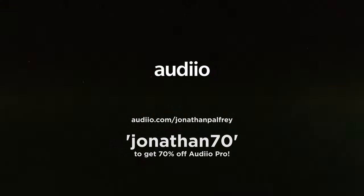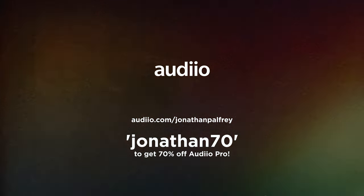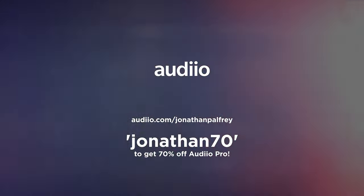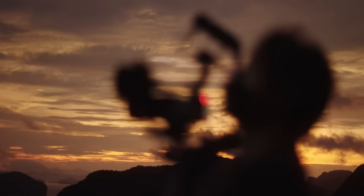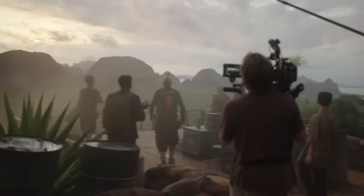I hope you've enjoyed this video and this analysis of how they made The Creator look so good and how you might apply that to your own films. Make sure you click the link below and use my code JONATHAN70 to get 70% off an Audiio Pro license. If you want to learn more about the rig they used on the film, check out my video where I actually recreate it using parts you probably have at home.